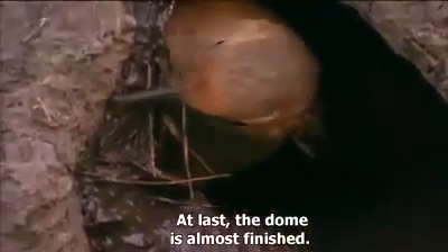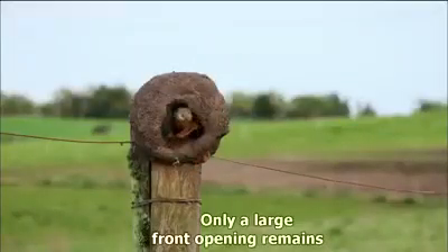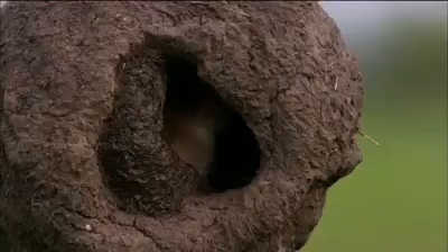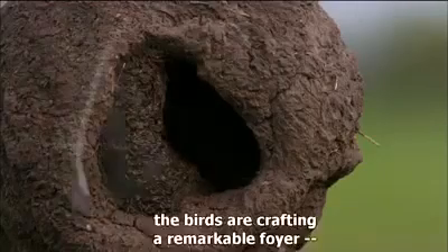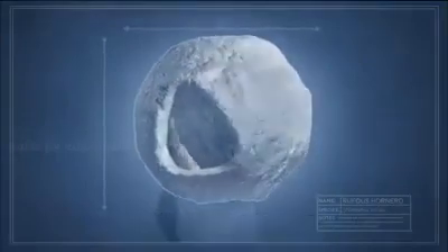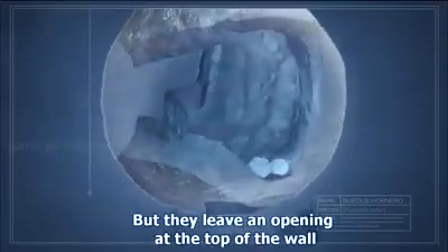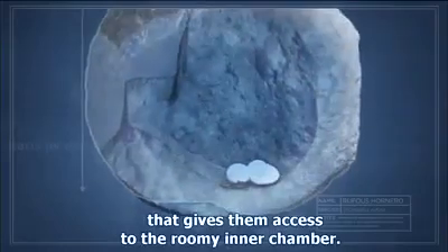At last the dome is almost finished — only a large front opening remains — when the oven birds suddenly begin working on an intriguing internal structure. Inside the simple dome the birds are crafting a remarkable foyer: a curved wall that will seal off the main section of the interior, but leaving an opening at the top that gives them access to the roomy inner chamber.